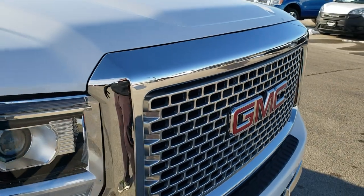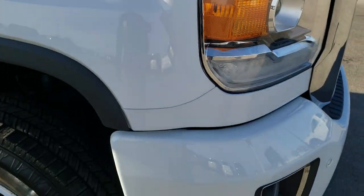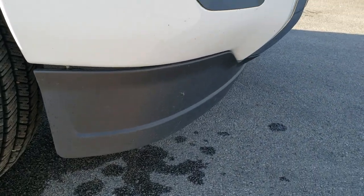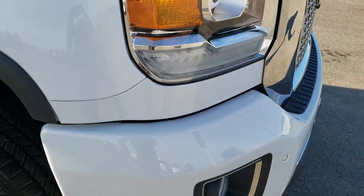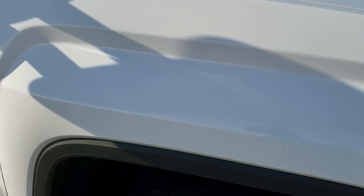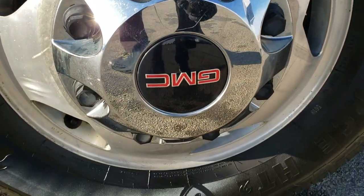The grille is in excellent condition. I didn't see any dents or dings on the hood. The passenger side front bumper is in nice shape as well as all the lower valence. Passenger side fender — no dents or dings on that. And the passenger side rim is in about the same condition as the driver's side.